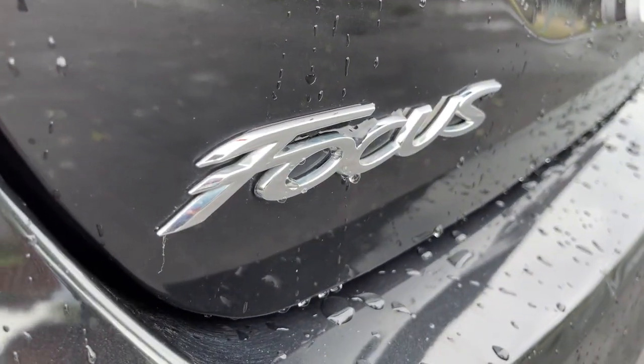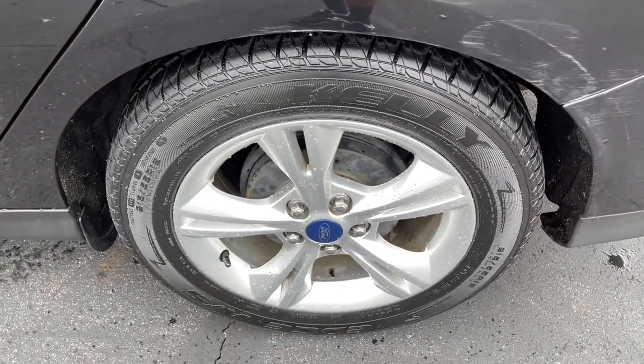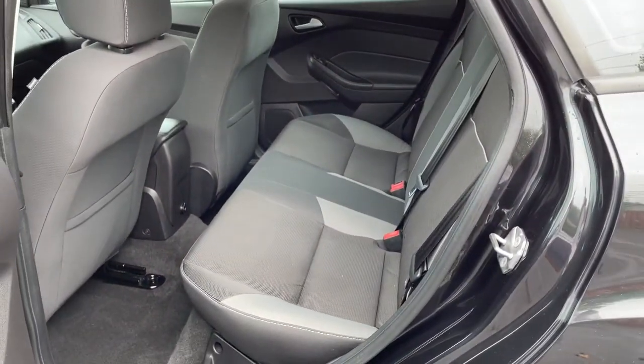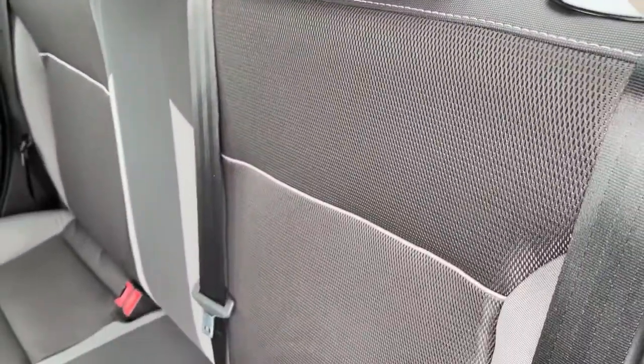The following are some of this vehicle's highlighted options: keyless entry, steering wheel audio controls, aluminum wheels, Bluetooth connection, stability control, pass-through rear seat, traction control, intermittent wipers, floor mats, temporary spare tire.